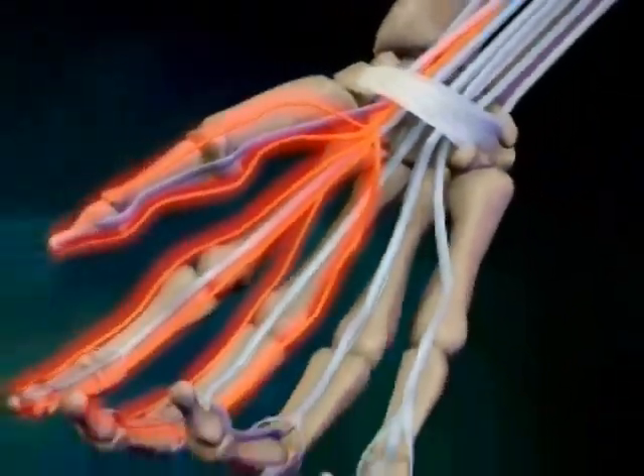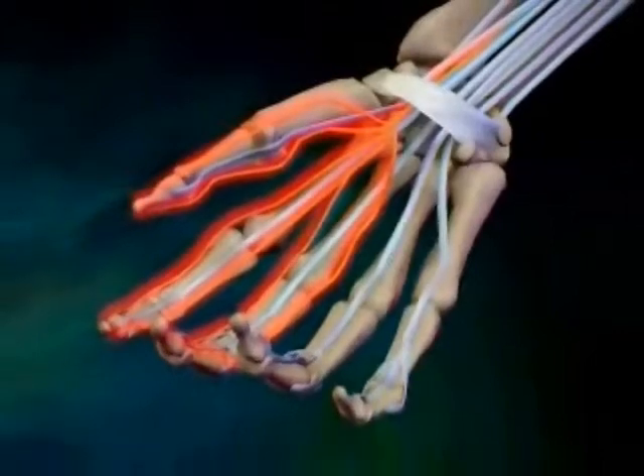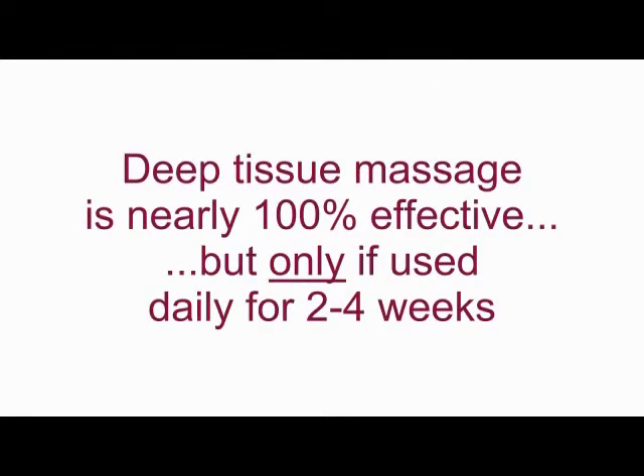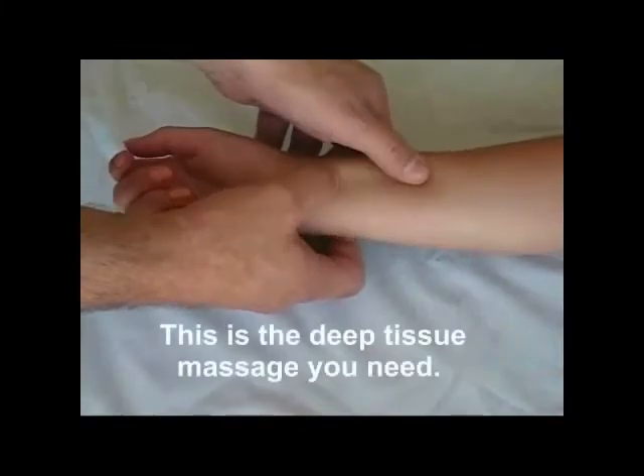So what can you do that's safe and effective to relieve these symptoms during your pregnancy? Massage therapy has proven time and again to be nearly 100% effective, but it's only effective if you use it daily for two to four weeks. Visiting a therapist only once a week for massage therapy is worthless.